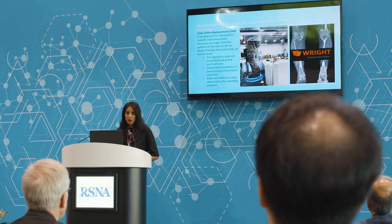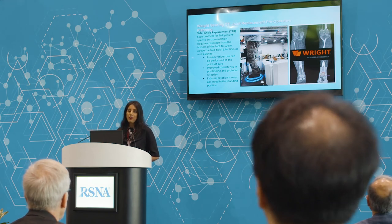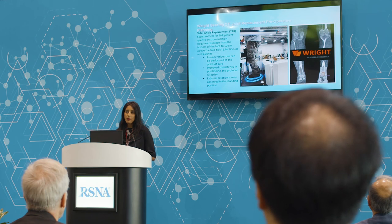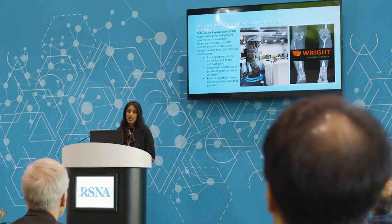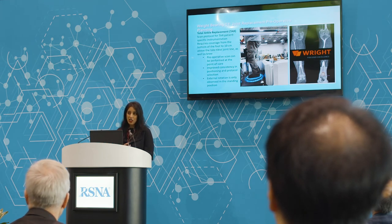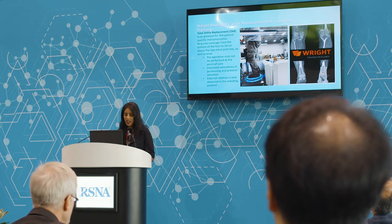Being able to do the pre-operative scan at the point of care is already yielding multiple benefits at the initial sites at which this protocol was launched. We're finding that when the pre-operative scans are submitted to the companies, there is improvement in consistency, fewer positioning errors, and fewer acquisition errors — so there are huge benefits to being able to do that pre-operative scan at the point of care.